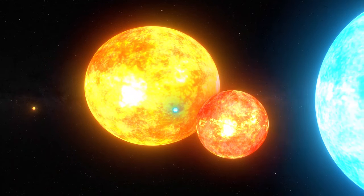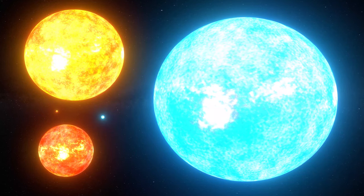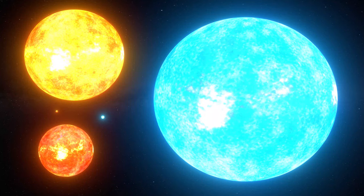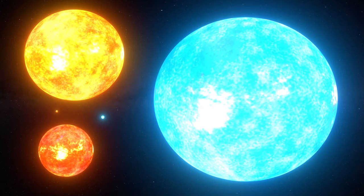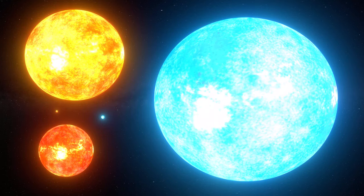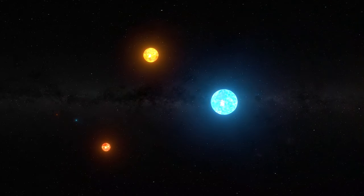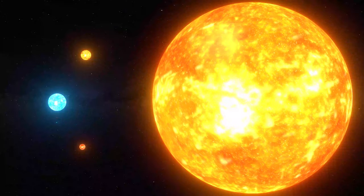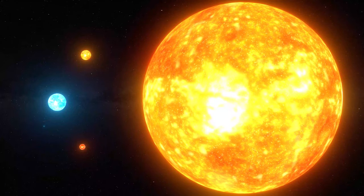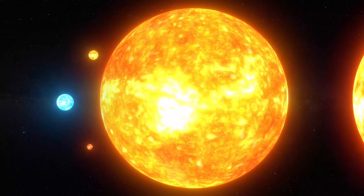This blue supergiant is Rigel, and it is over 8,600 times the size of Earth. This star is 47,000 times as luminous as our Sun. If I did a proportion of brightness from the Sun you've seen to Rigel on this video, it would blow out your screen. Speaking of the Sun, it is that tiny red dot below Aldebaran. This is Antares. It is huge — it is over 92,800 times the size of Earth. You most likely will not even be able to see the Sun right now because it is only 4 pixels tall.